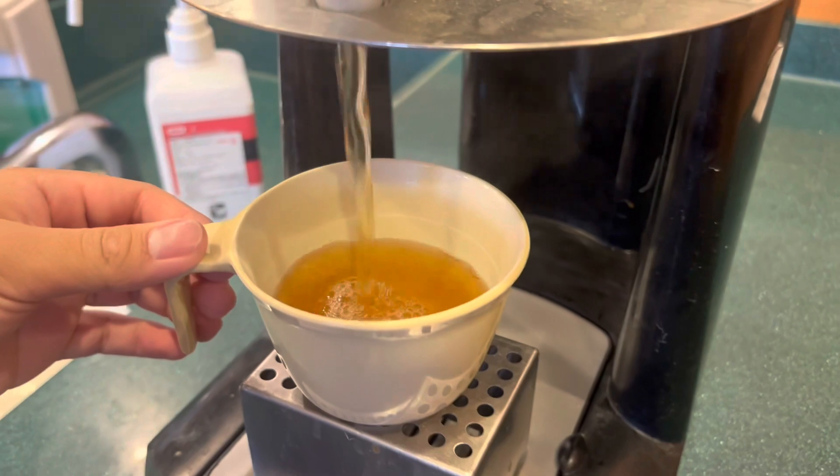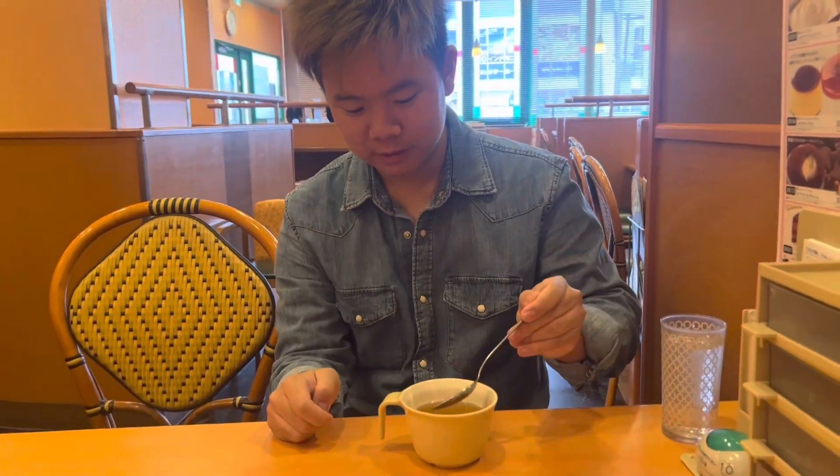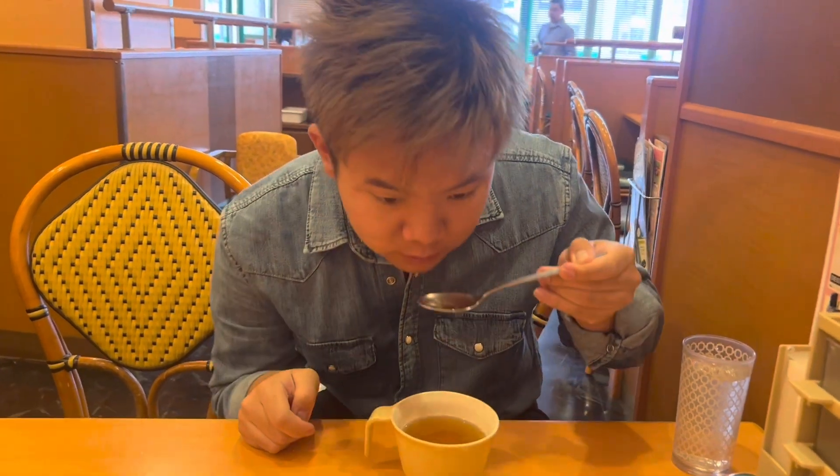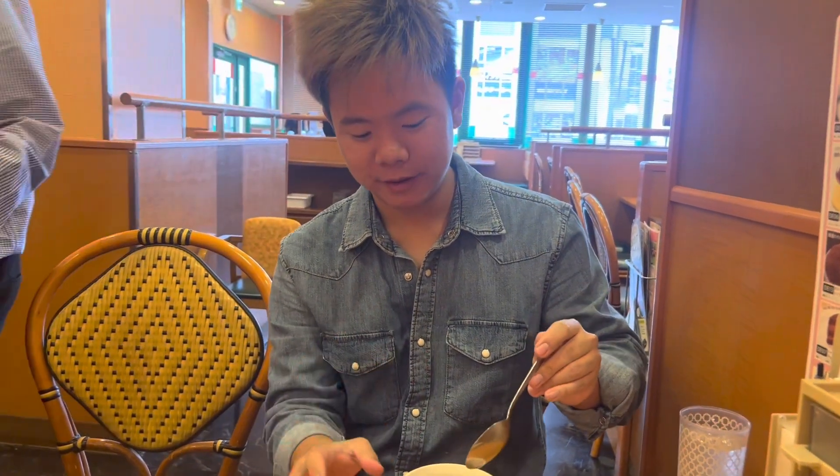Some more of a clear broth. This is my soup, guys. That tastes pretty weird — it's pretty bland. But you know, it's okay. It's free. I mean, yeah, it tastes okay actually.